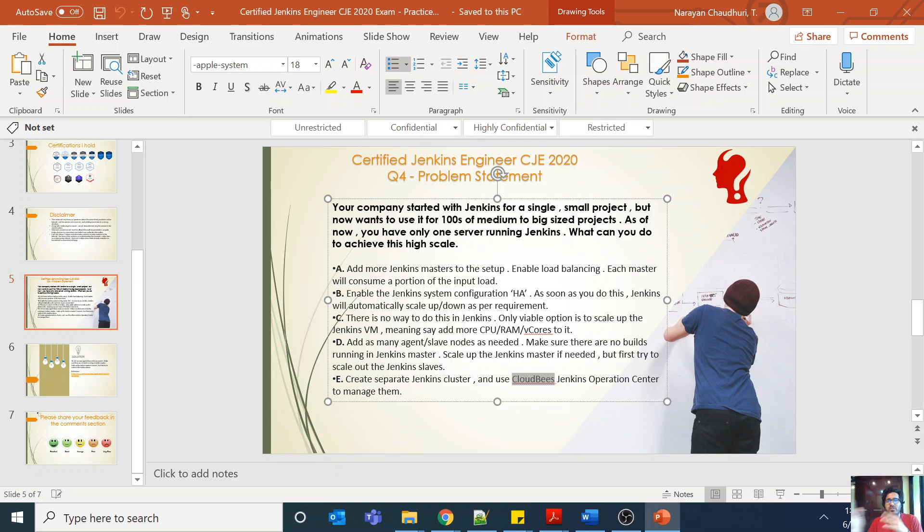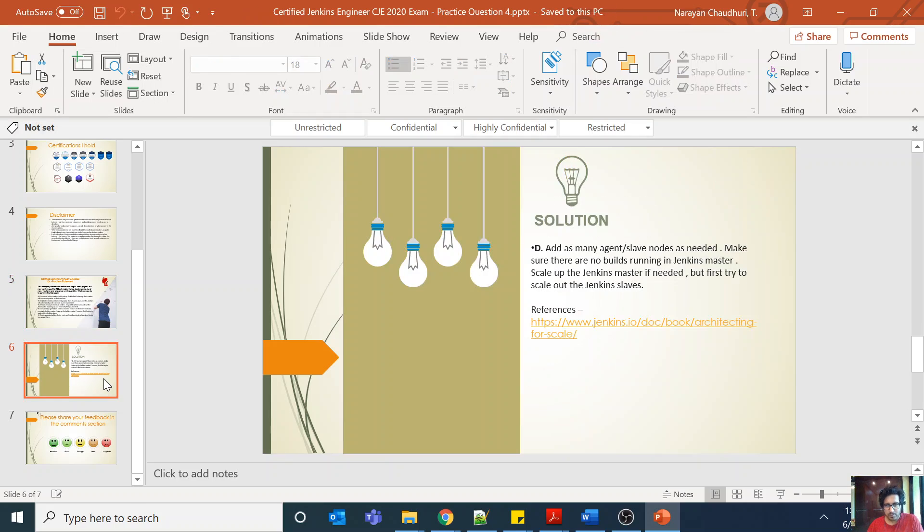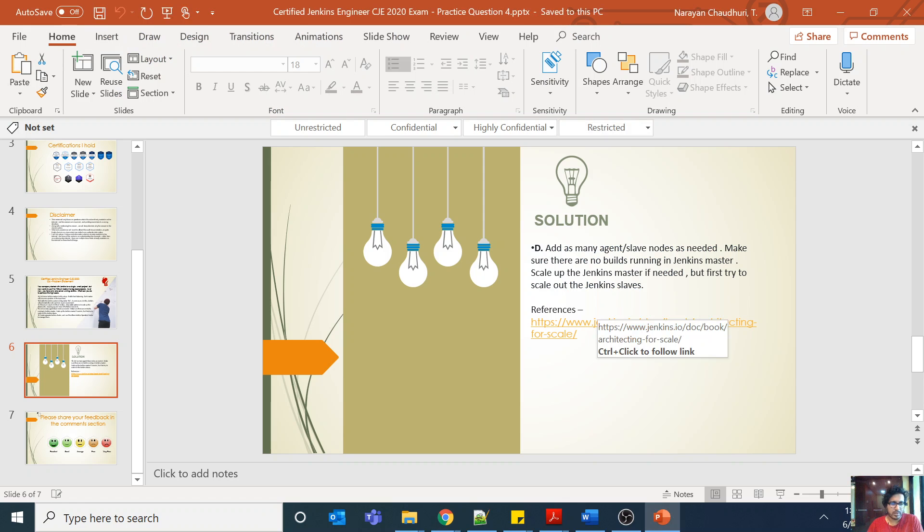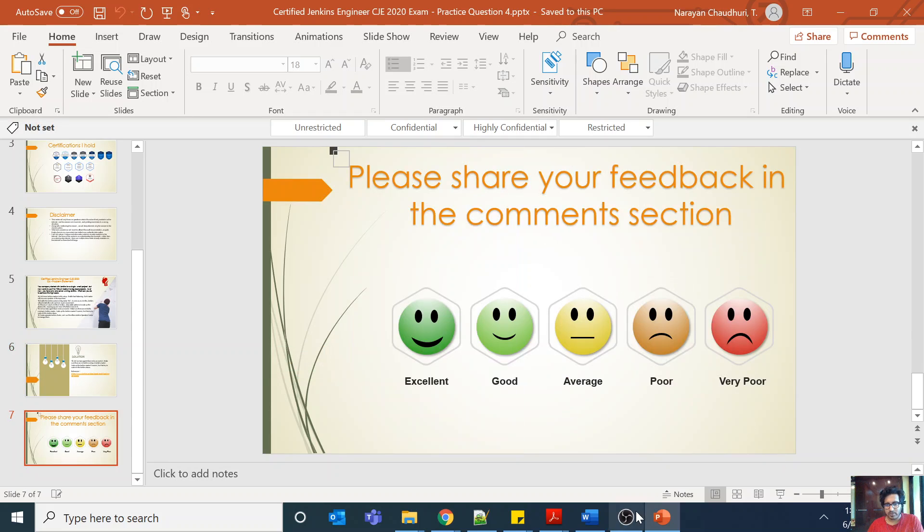The question about resiliency of the master still remains. A good step forward would be to have separate Jenkins clusters — different masters, one primary and one backup — where if the primary goes down, a load balancer directs requests to the other master. But from this question's perspective, the answer is D: add as many agent or slave nodes as needed, make sure no builds are running in the Jenkins master, scale up the Jenkins master if needed, but first try to scale out the Jenkins slaves. Distributed build architecture, scalability, managing Jenkins, high availability, and backup/restore are all important topics for the exam.